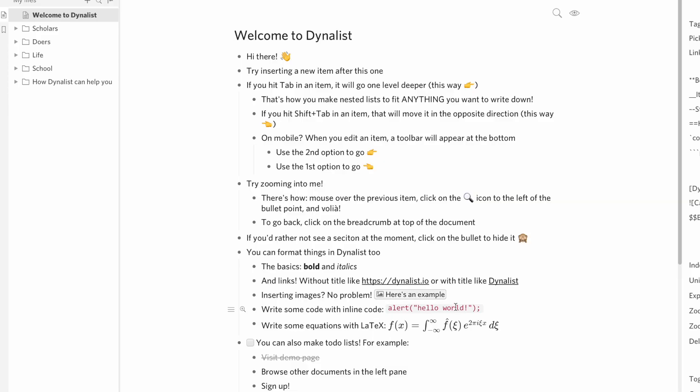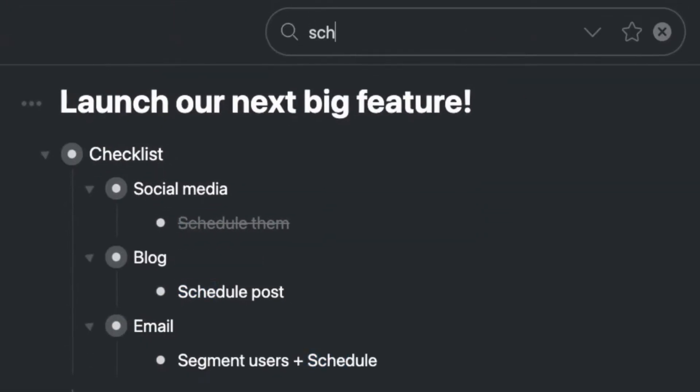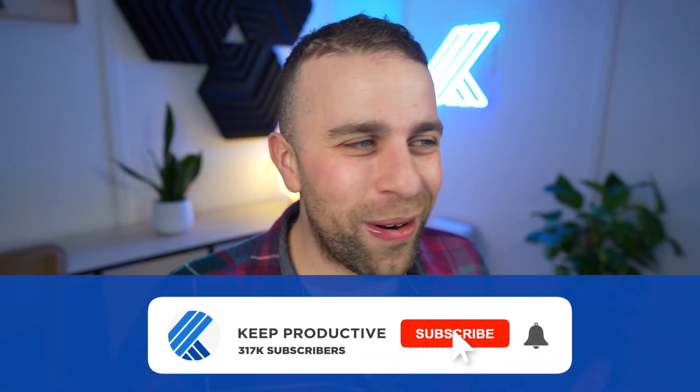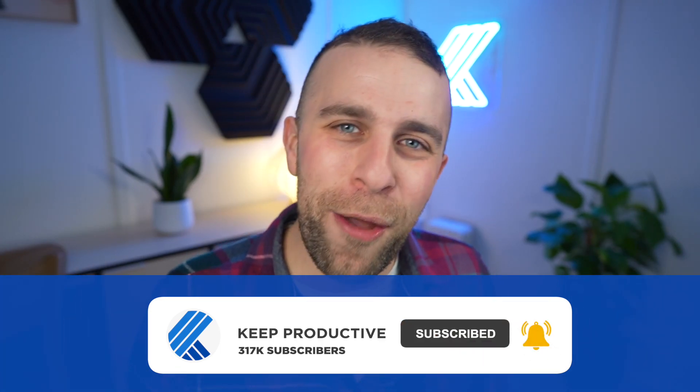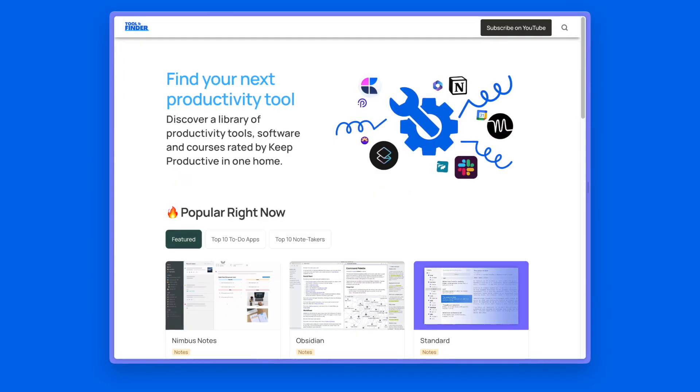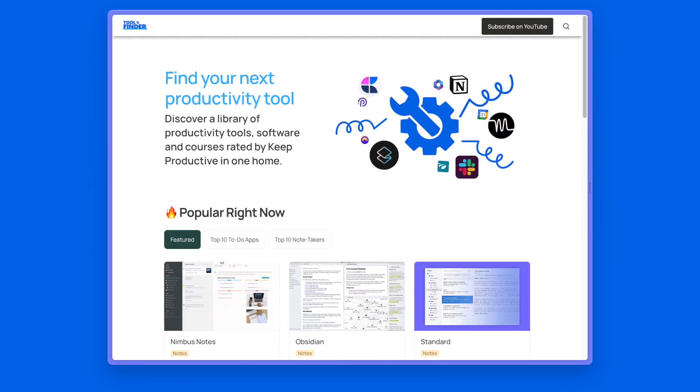Hopefully you've found some additional note-taking applications here. I'm sure we'll do more — there's obviously tons out there — and I'm probably going to get battered for not including Notesnook and things like that, but we will cover them very soon. You can imagine how difficult it is for our team to find all these apps, categorize them, and work out what they are. A big thank you — find them all on Tool Finder, and we'll see you in a future video here on Keep Productive. Cheerio, folks!